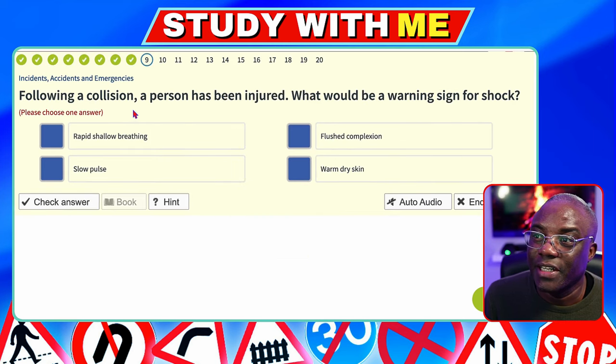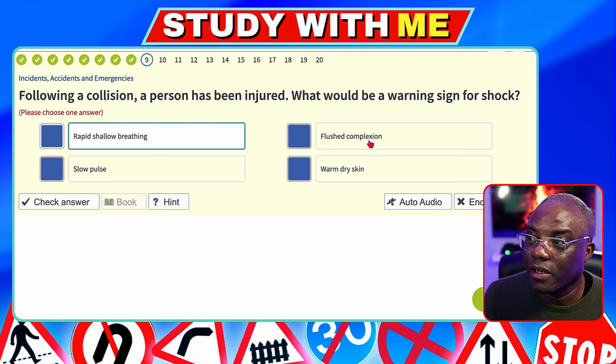Following a collision, a person has been injured. What would be a warning sign for shock? Rapid, shallow breathing — that's the answer. Flushed complexion — no. Slow pulse — no. Warm, dry skin — no. It's going to be rapid, shallow breathing.